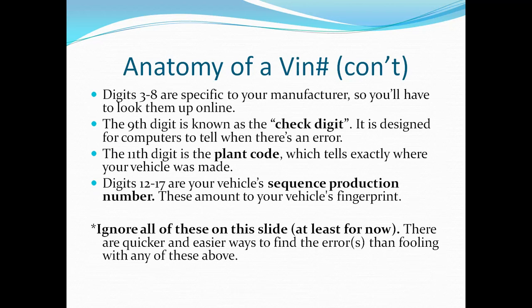Digits three through eight can tell you a lot about your vehicle; however, they're all specific to your manufacturer so you'll have to look them up online. The ninth digit is the check digit — it's basically a mathematical calculation that shows you if there's an error in a VIN number. The 11th digit is the plant code, which tells you exactly which factory your vehicle was assembled in. Digits 12 through 17 are your sequence production number, and these amount to your vehicle's fingerprint.